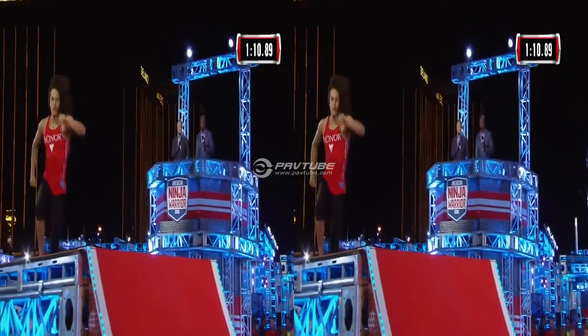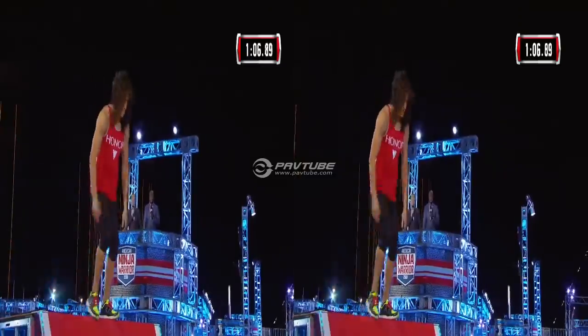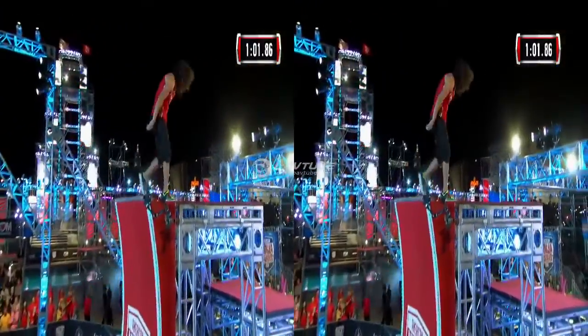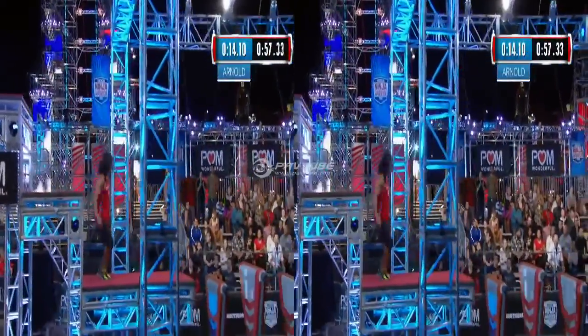5'9", 150 pounds. And he is purpose-built here. He looks totally in control with three obstacles to go. Right at the Warped Wall, and he's got a shot at the top time of the night out of Ryan Arnold. It's going to be close, though.